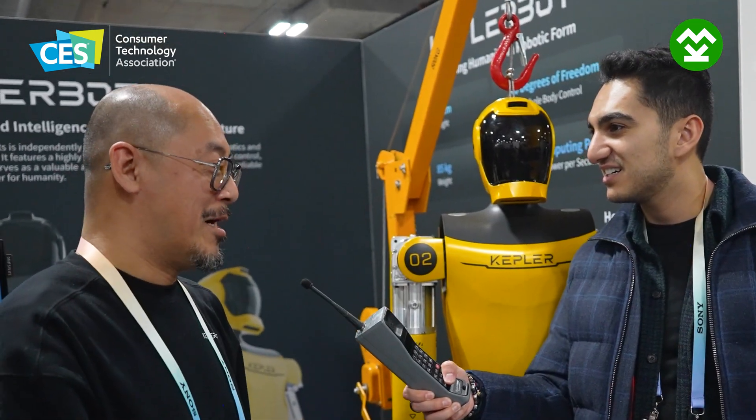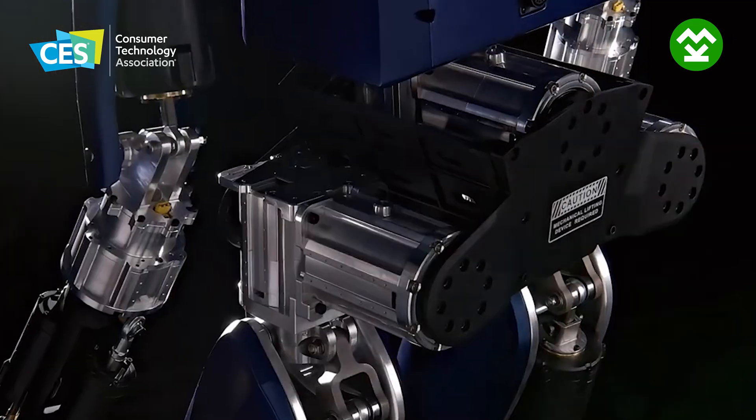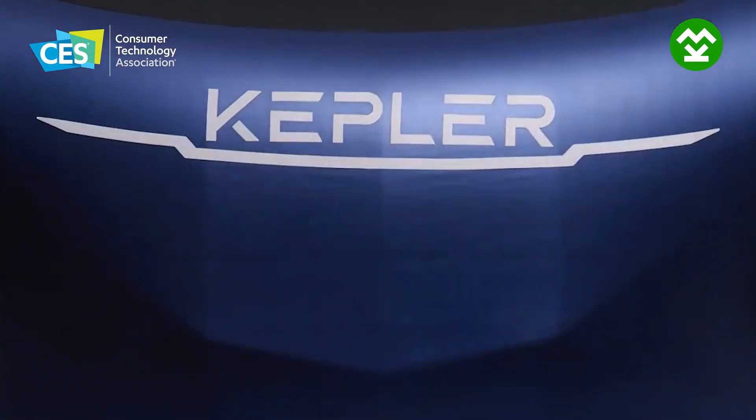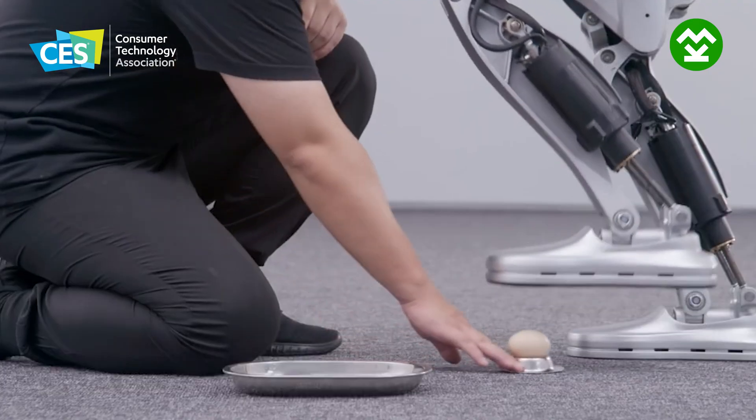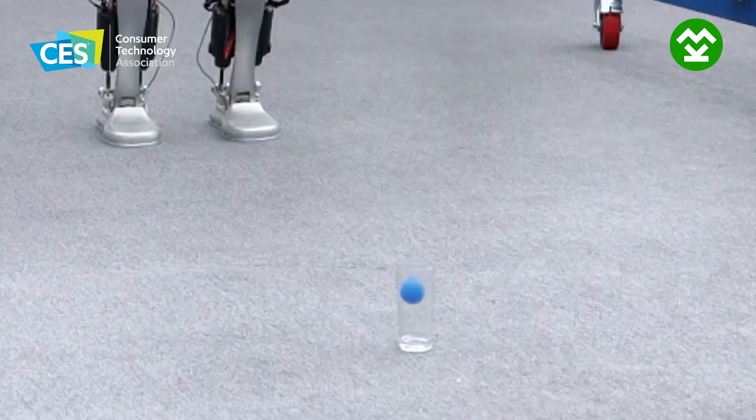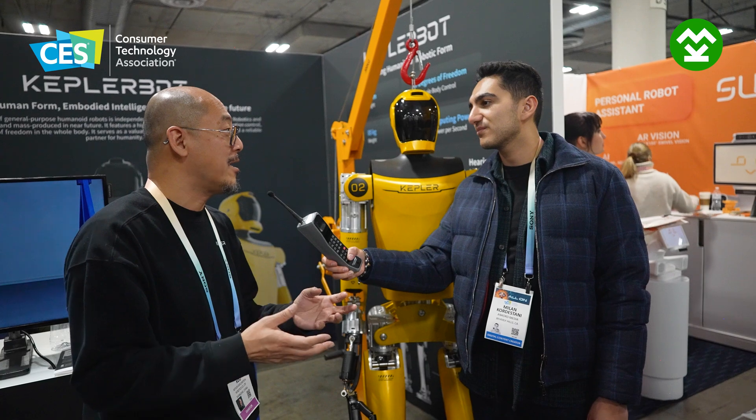This is our humanoid robot. Humanoid robots are still in a very early stage, so we are focused on industrial applications because it can work in a dedicated environment doing dedicated tasks, like in an automatic production line.